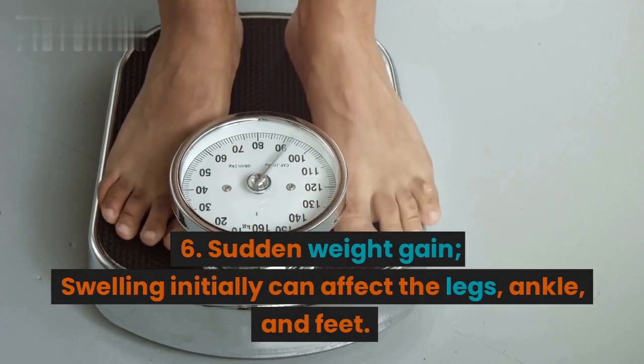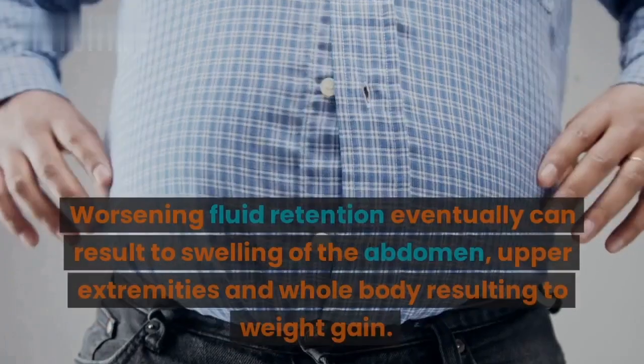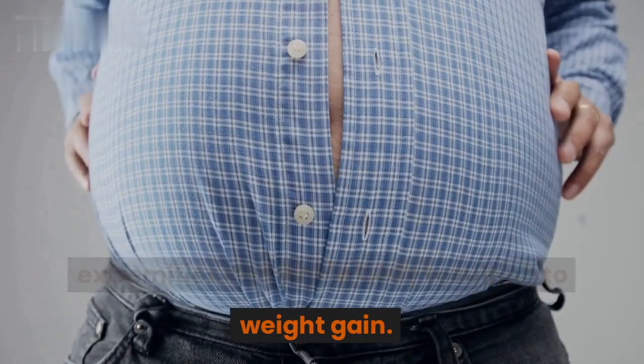6. Sudden weight gain. Swelling initially can affect the legs, ankle, and feet. Worsening fluid retention eventually can result in swelling of the abdomen, upper extremities, and whole body, resulting in weight gain.